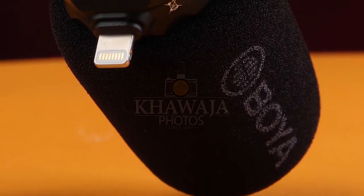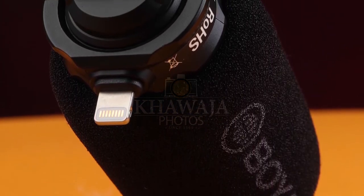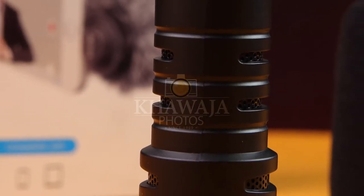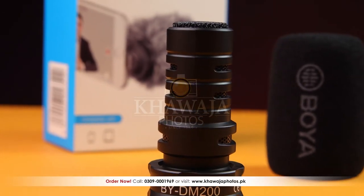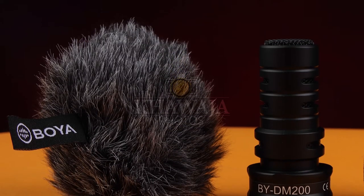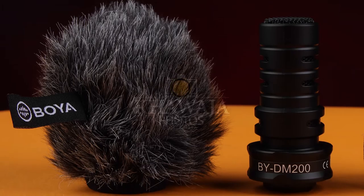BOYA is a world-renowned brand. Mic operation is very user friendly. You can plug in your video with professional quality audio without any reverb or noise. The mic is included with a dead cat modifier, which reduces the noise generated from the wind.